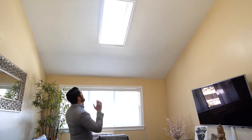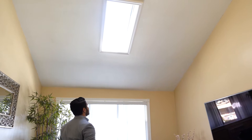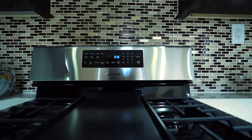Check out this skylight — it is always bright in here, and in the summertime it actually opens up to provide additional ventilation. There's so much cabinet space in here and these are some top-of-the-line Samsung appliances.